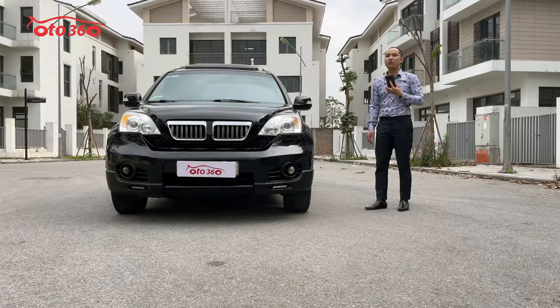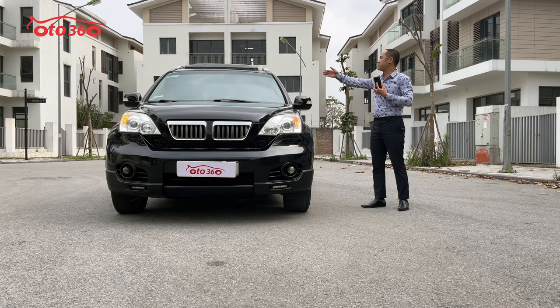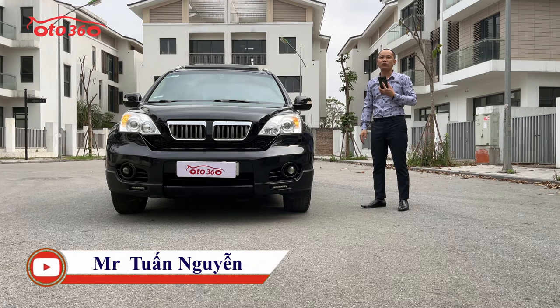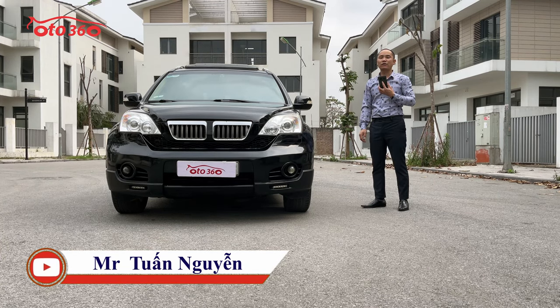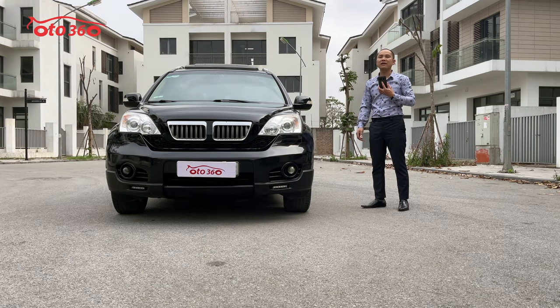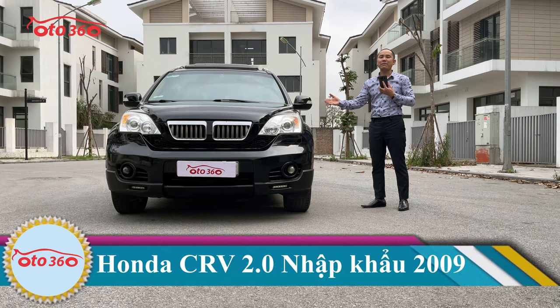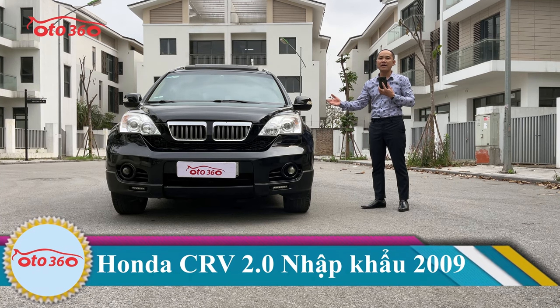Ở phiên bản nhập khẩu này, Honda đã trang bị cho chiếc CR-V là phiên bản Full Option, có đầy đủ từ cửa nóc, điều hòa tự động 2 vùng độc lập, nội thất da cao cấp nguyên bản theo xe. Chiếc xe này chúng tôi cam kết: thứ nhất là không tai nạn, thứ hai là không ngập nước, keo chỉ nguyên bản, máy móc còn nguyên bản, tất cả còn rất mới, rất đẹp.